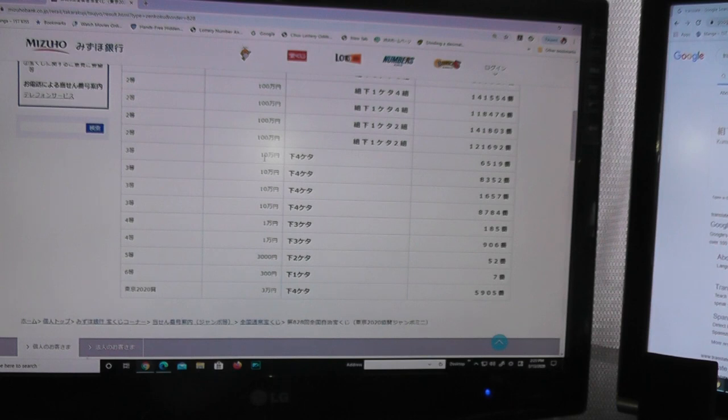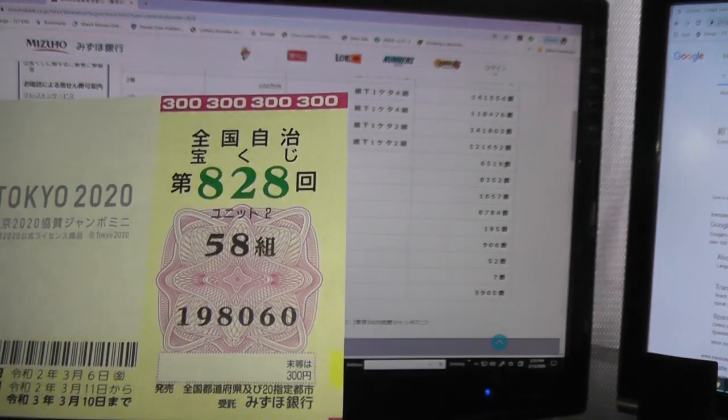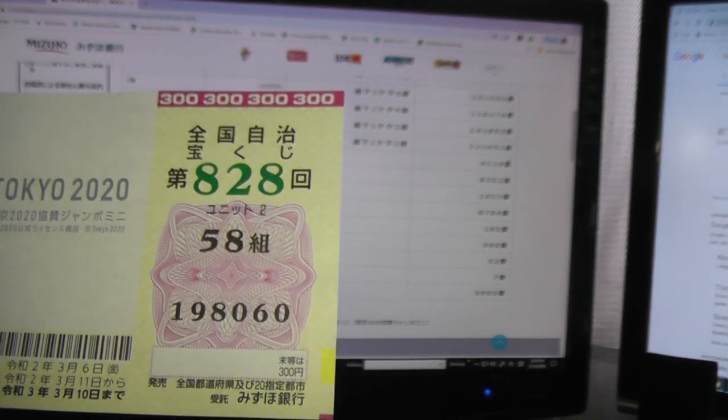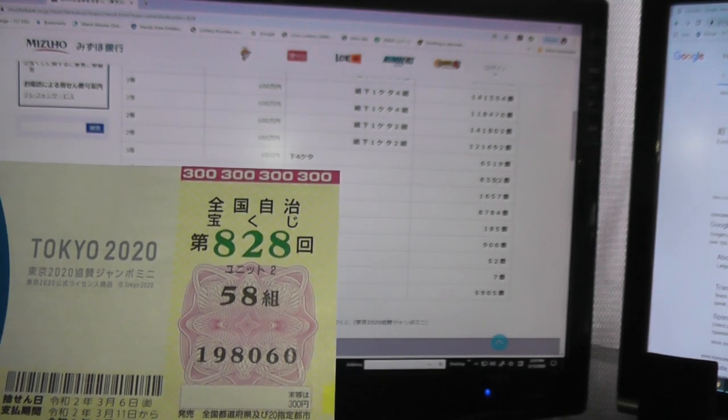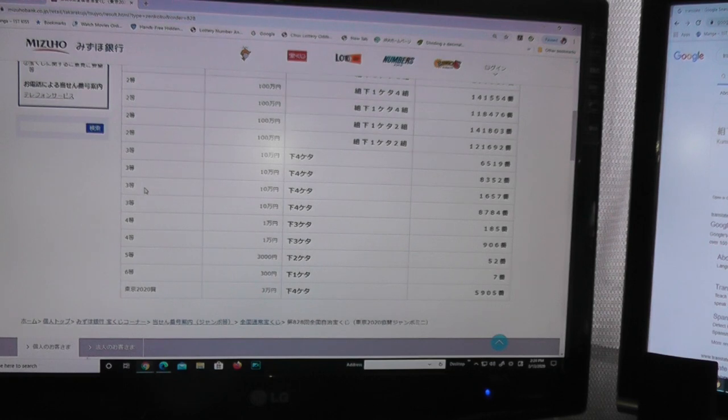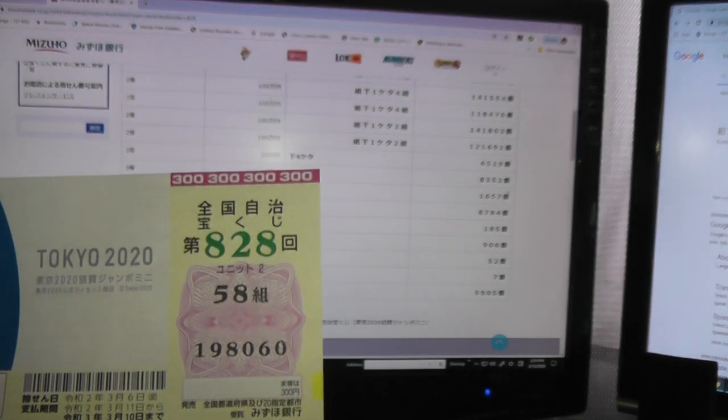Santo — for Ju-man, the last four numbers must be 6519. I have 8060. Nothing there. For the second third prize, Ju-man, the last four numbers must be 8352. Darn — I have an eight, but no match. For the third third prize, Ju-man, the last four numbers must be 1657. No match.